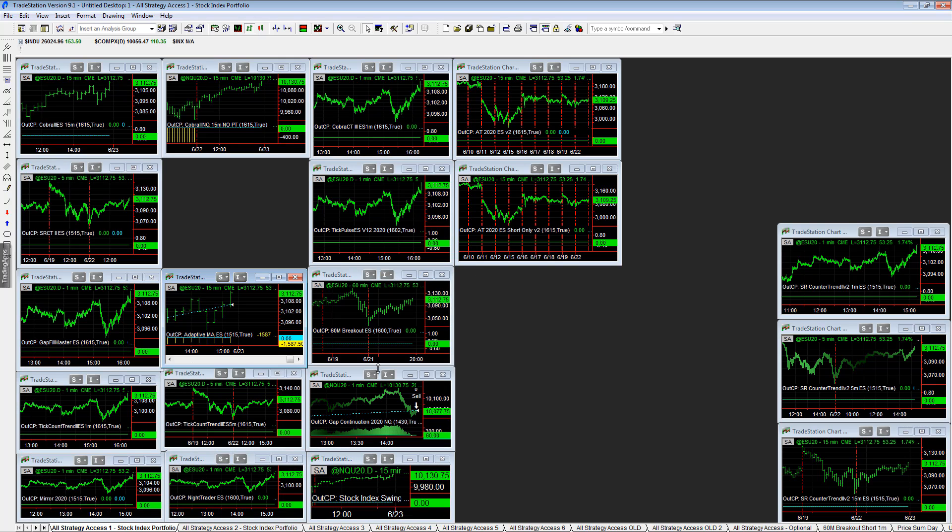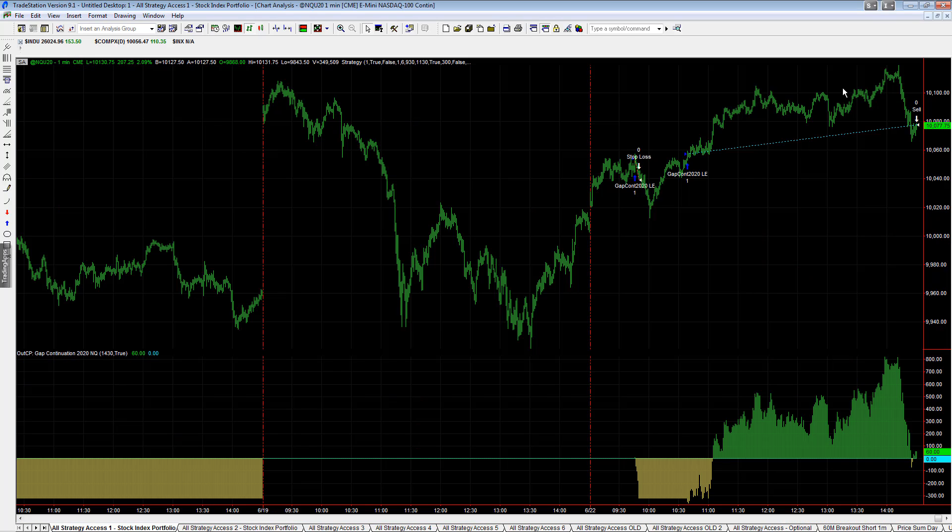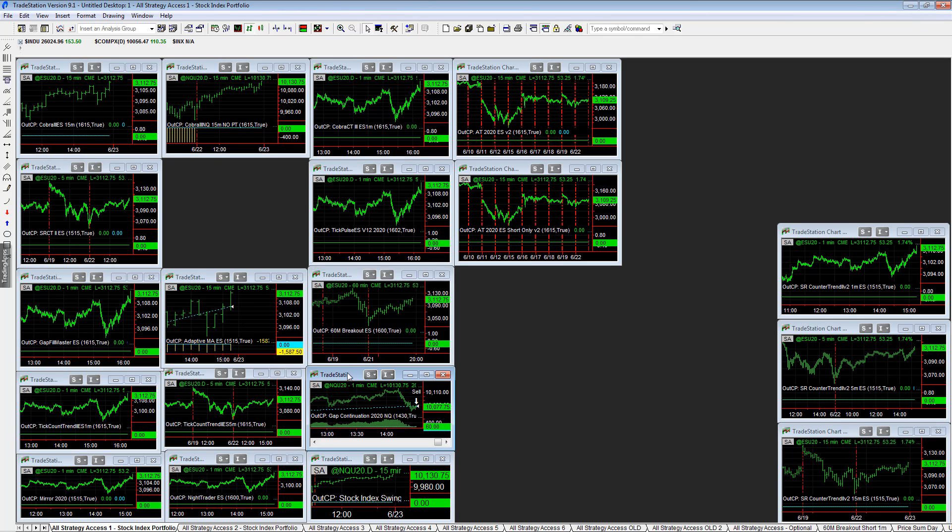Gap continuation — we go through periods of time where we're completely out of cycle with the market. The last five days have been challenging. Gap continuation got stopped out, and we're in on a nice trade. You have this sell-off at the end, we get out 30 minutes before the close, and then the market rallies into the close to new highs. So we're only able to capture plus 60 on this trade — really out of sync. There are times we're really in sync and see surges in equity, and then we're out of sync and go through these drawdown periods. That's typical.